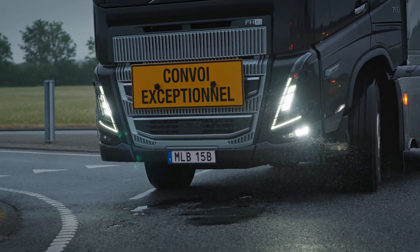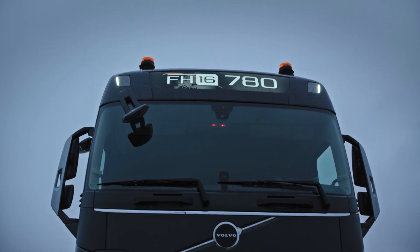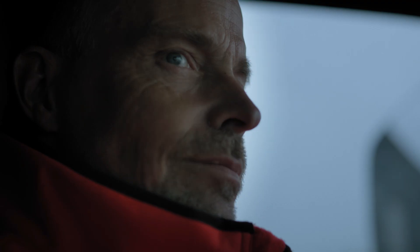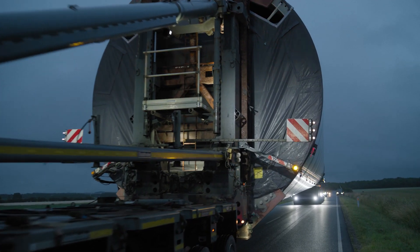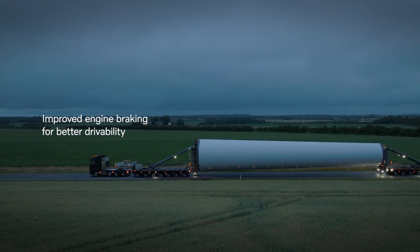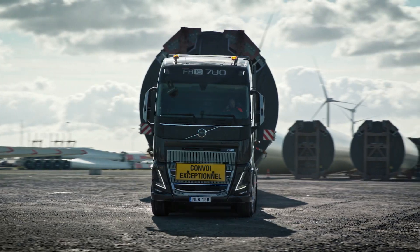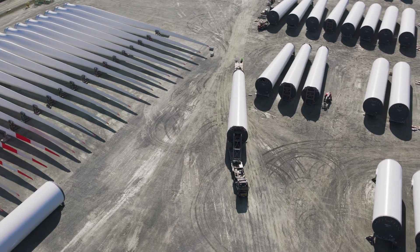Crafted to tackle the most arduous transport missions, this powerhouse comes in three dynamic power levels: 600 HP, 700 HP, and the peak performance at 780 HP. Torque ascends to 3,000 Nm, 3,400 Nm, and a formidable 3,800 Nm in the top-tier edition.